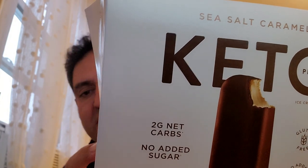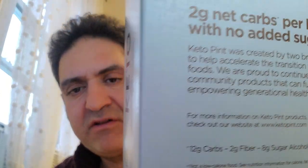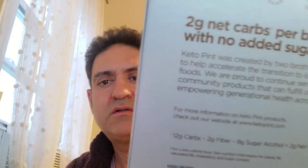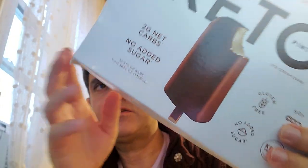This is gluten-free, soy-free, no added sugar, and keto certified. The only flavor that Costco carries is the sea salt caramel — and it's a sea salt caramel bar.